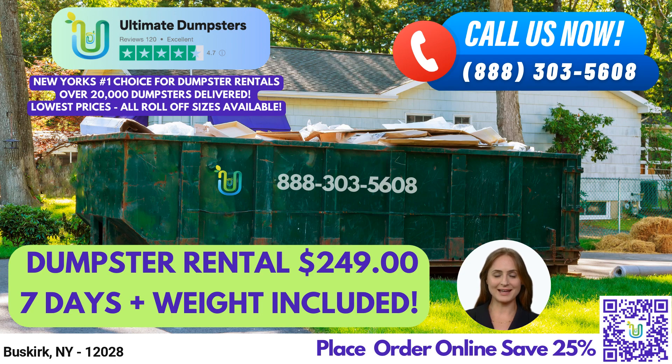Let's talk about the different sizes of dumpsters that we offer and the types of jobs they're suitable for. Our 10-yard dumpster measures 12-ft long x 8-ft wide x 3.5-ft high and is suitable for small-scale residential or commercial projects such as home renovation waste or small business waste disposal. Our 20-yard dumpster measures 22-ft long x 8-ft wide x 4-ft high and is ideal for larger-scale residential or commercial projects such as construction debris or yard waste removal.